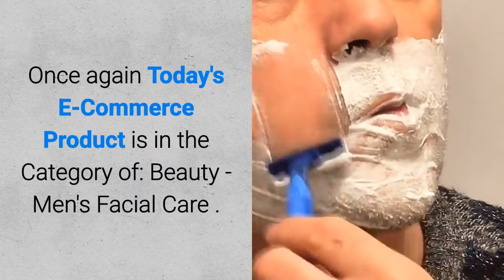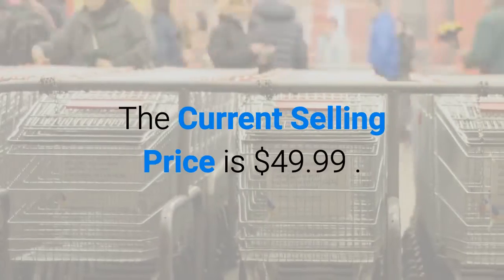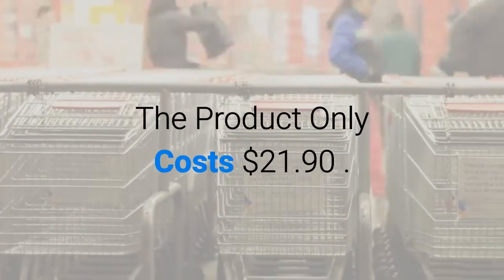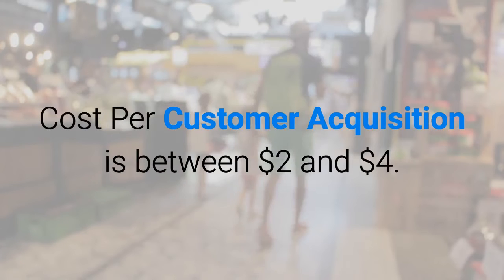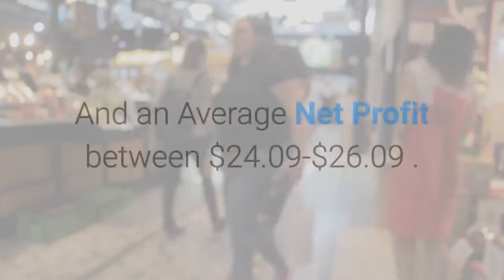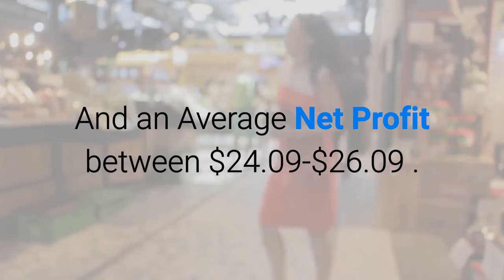Product reviews are included when available. Once again, today's e-commerce product is in the category of beauty, men's facial care. The current selling price is $49.99, the product only costs $21.90, shipping cost is N.A., cost per customer acquisition is between $2.00 and $4.00, with an average profit margin of $28.09 and an average net profit between $24.09 to $26.09.